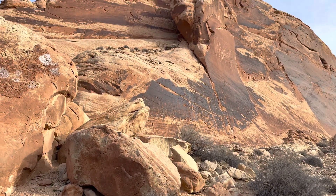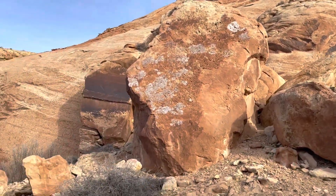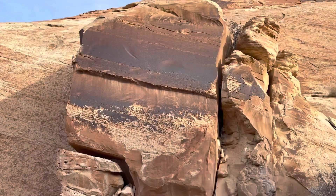I didn't even know that I was coming to petroglyphs. Oh, there's more right there. I'm going to check these ones out, then I'm going to go check those ones out. Wow, that's pretty dang neat.